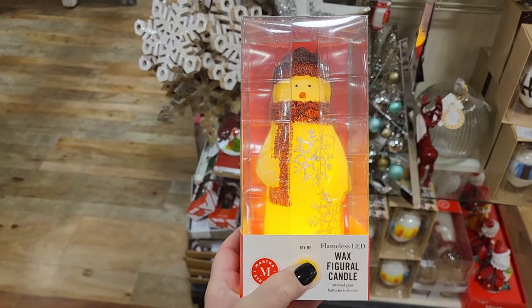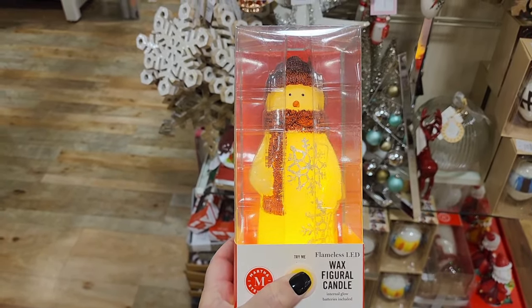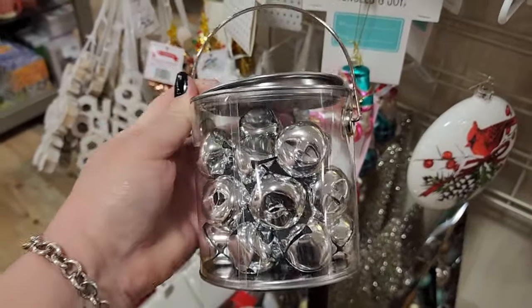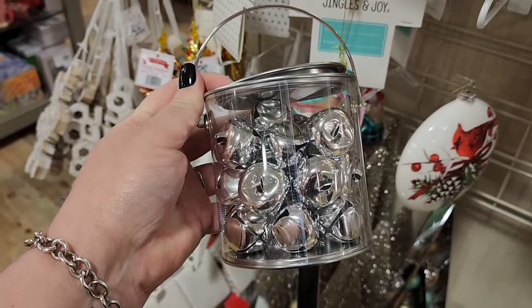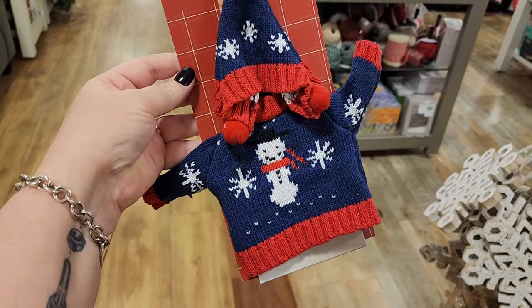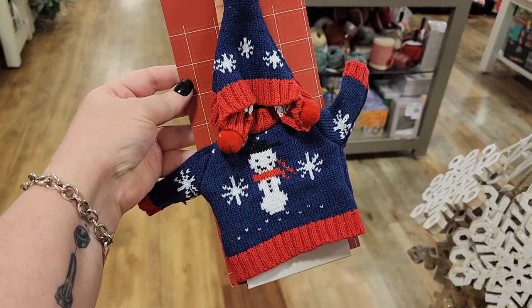$10. Look at this wax figural candle that lights up. $10 — you can get a bucket of bells. $5, if you want to keep your wine cozy. Maybe you could put it on one of the little elves too.